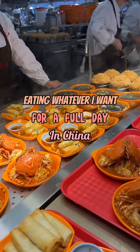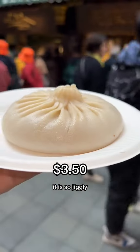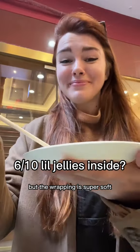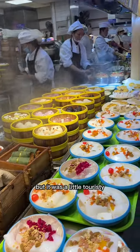Today I was on the hunt for this massive soup dumpling I've seen online. You can watch them make it — it is so jiggly and it's bursting with this really salty, savory soup that's honestly maybe a little too salty, but the wrapping is super soft and it has that elasticy chew factor that's so yummy.